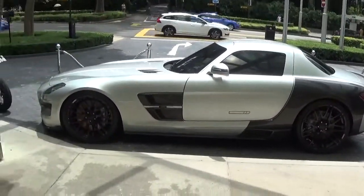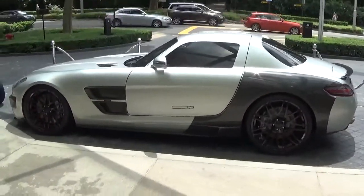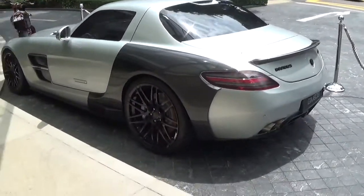So to start off we have the Brabus B63S. This is Brabus's version of the SLS AMG. Let me just walk around the car for a bit and I'll get into it more.